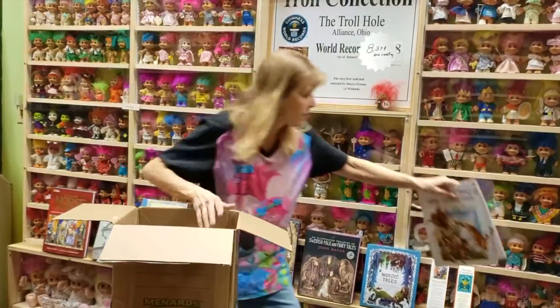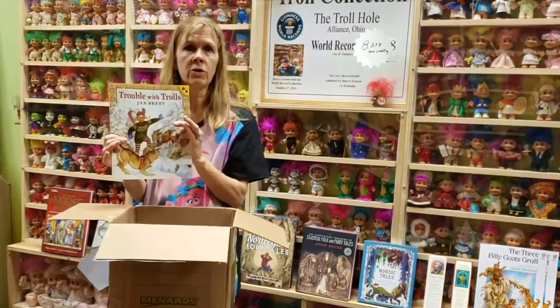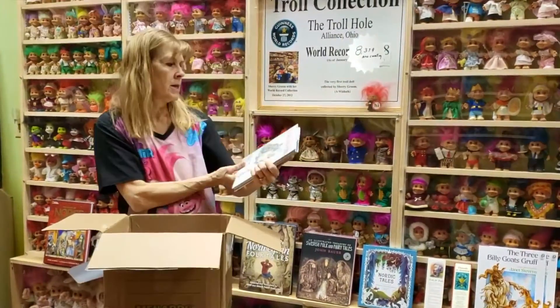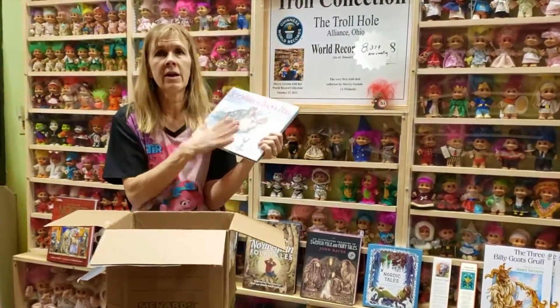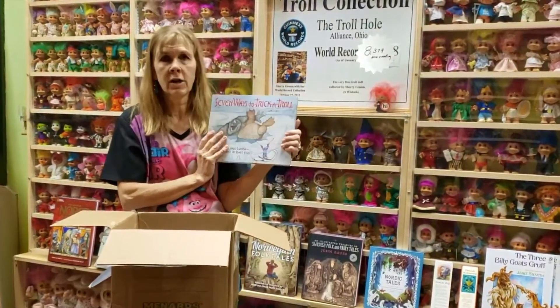That classic tale of the three goats and the grumpy troll under the bridge. Jan Brett's Trouble with Trolls — if you're good to a troll, good things happen to you. Seven Ways to Trick a Troll — here's a book that's brand new to me. I'm really excited about finding out the ways to trick a troll.